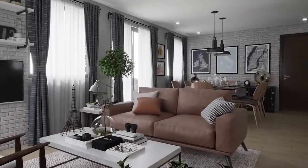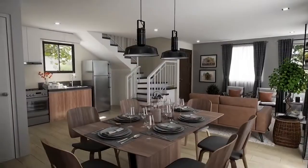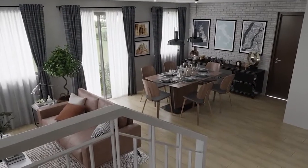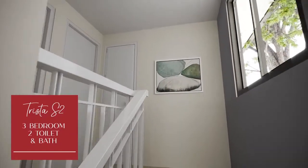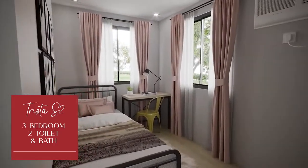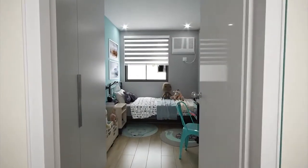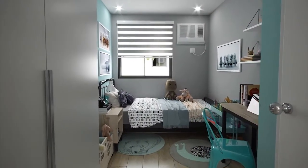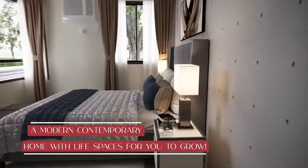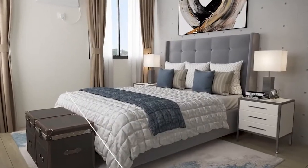All units are thoughtfully designed homes crafted with its residents in mind. It's a seven-bedroom home perfect for families.